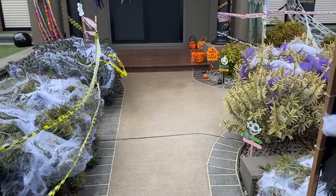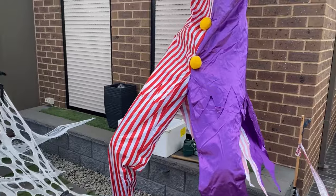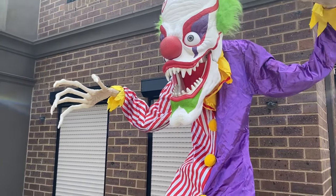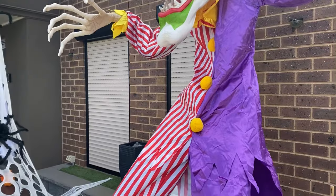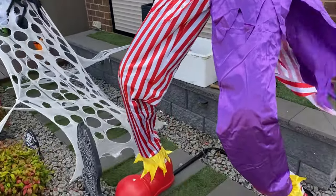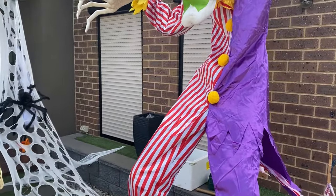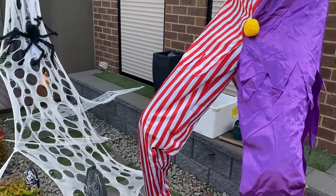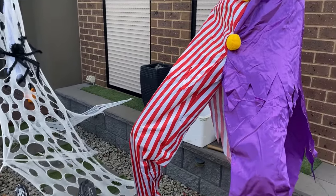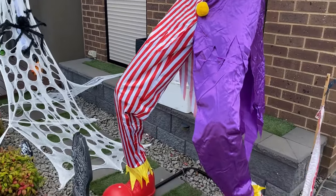I just put out the nine-foot clown — he's all up and ready. I've put him in the same position as last year. He's the first one up; he's tall. I haven't connected any of his wires yet because I'm still figuring out how I want to run them. The power point is right there. He's awesome and I'm super excited.